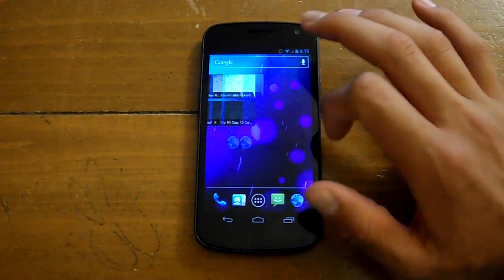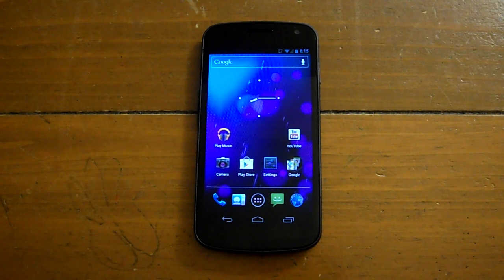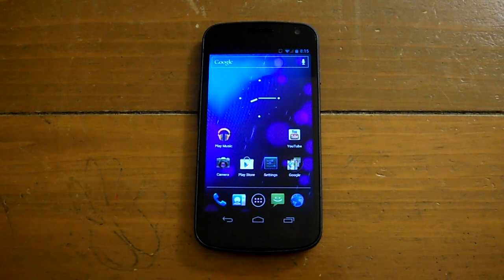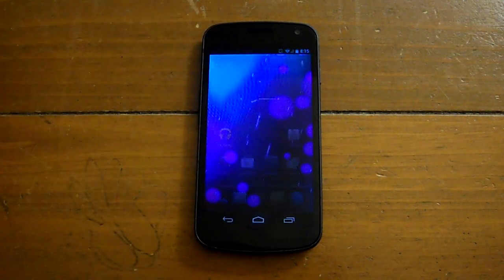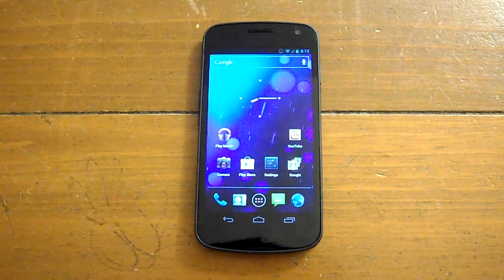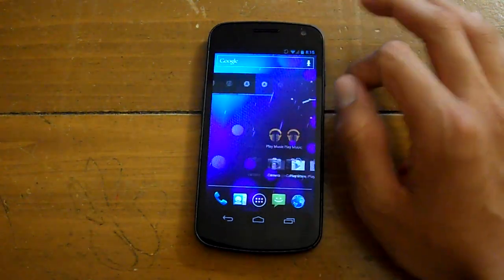The update from 4.0.2 to 4.0.4 isn't a big update in terms of what it brings, but the main thing it fixed about Ice Cream Sandwich, in my opinion, was the lag. When you press the home screen button, it would take about a second to respond, but now it's almost instantaneous. That helps a lot, because my friends would keep bugging me about that.